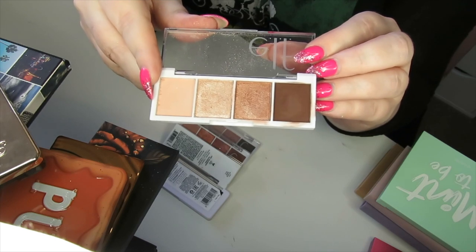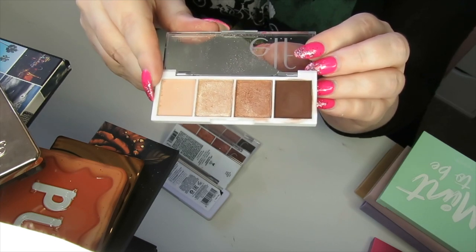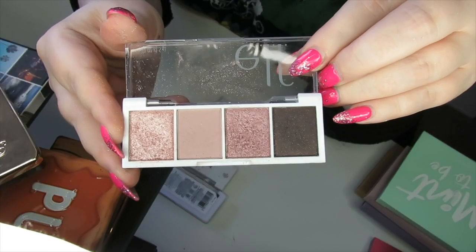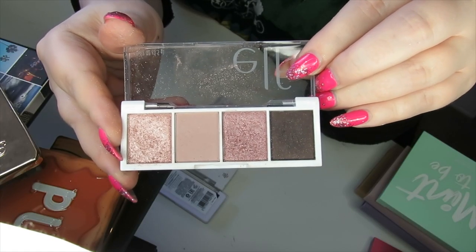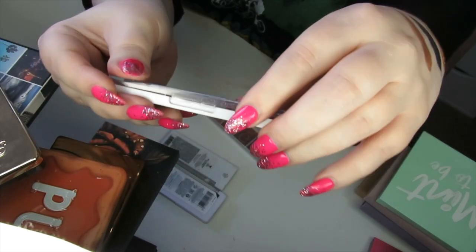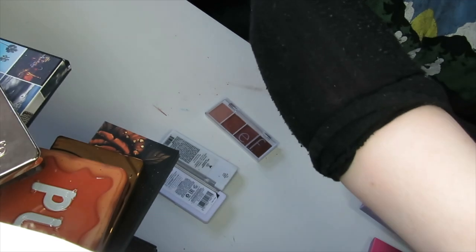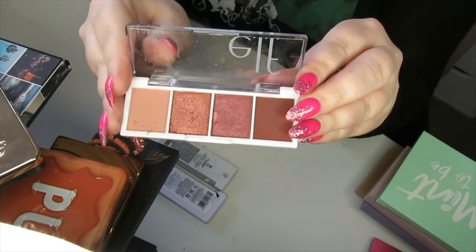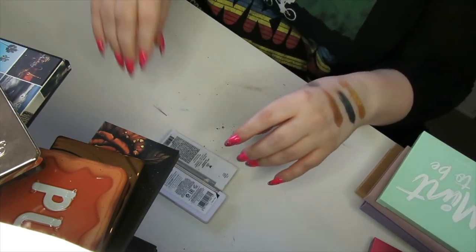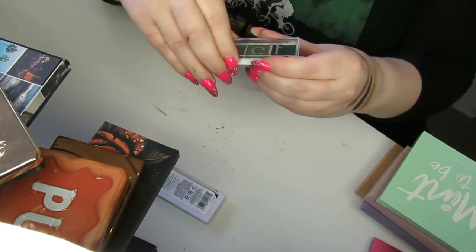Cream and Sugar is your everyday basic nude palette — if I just want to do a really basic look, which I do sometimes, I'm going to keep this one. This next one is called Rose Water — I'm going to declutter this one. It's really beautiful and I have got some use out of it, but I just don't feel like I need it in my collection anymore. We then have Berry Bad — I'm going to keep this one, it just has a bit more of a kick to it.